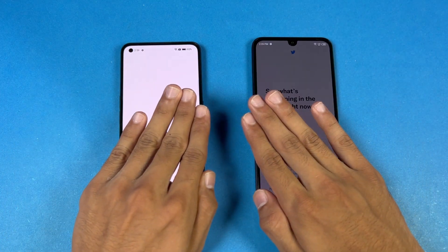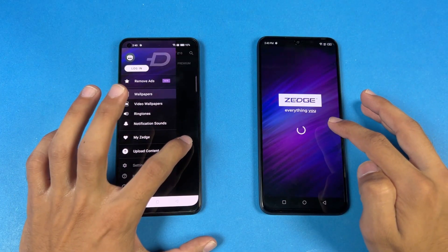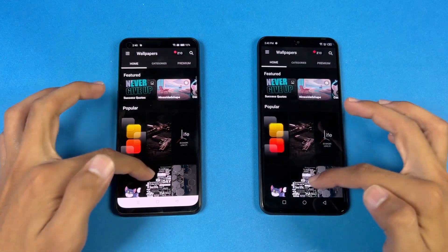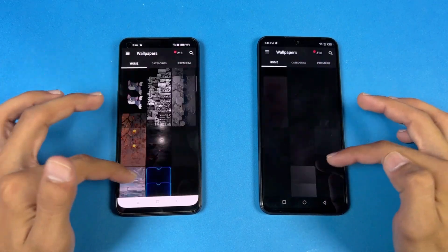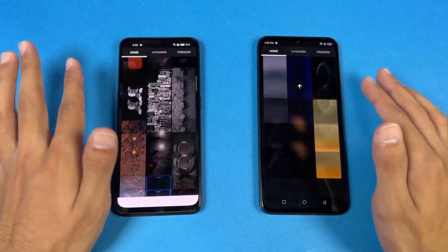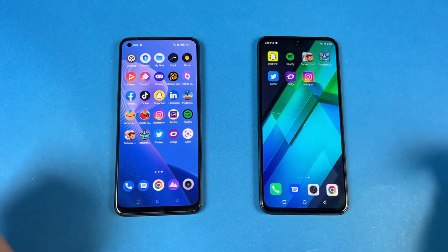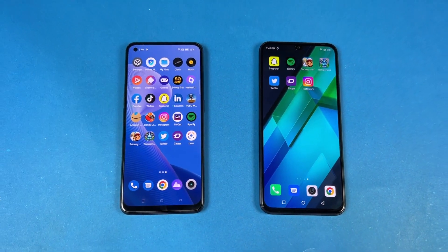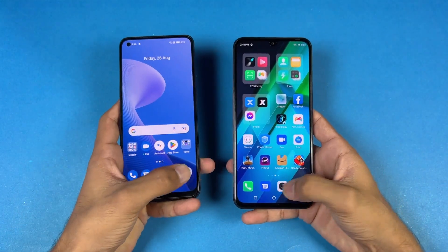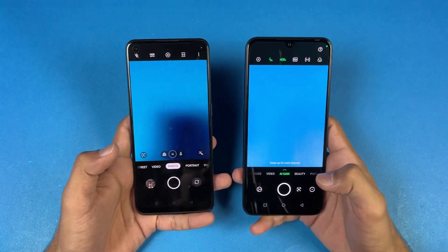The Tutor app is faster on the Note 12 again. Zedge is faster on the Realme this time, and the scrolling feels a little smoother on the Realme if you look closely, but no lag whatsoever — the refresh rate is very stable on both phones. Opening up the camera app, the Infinix Note 12 is noticeably faster.